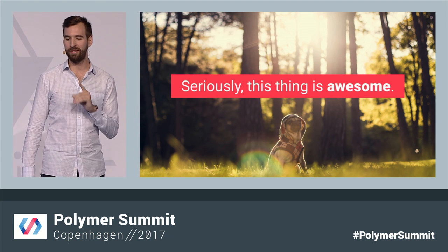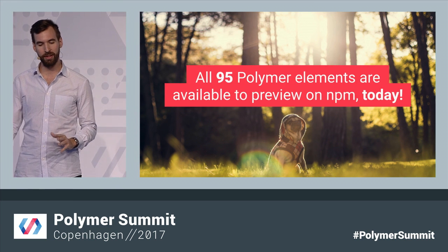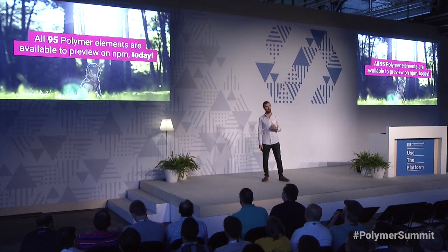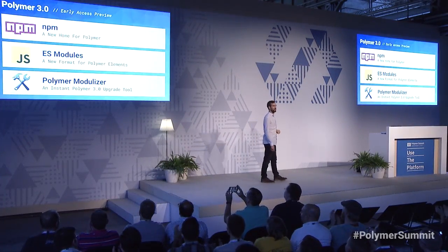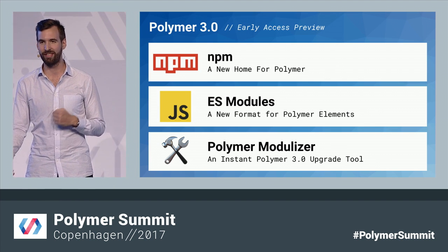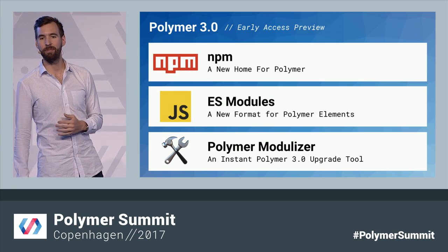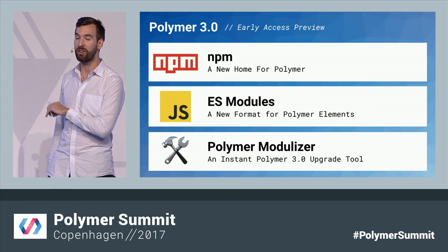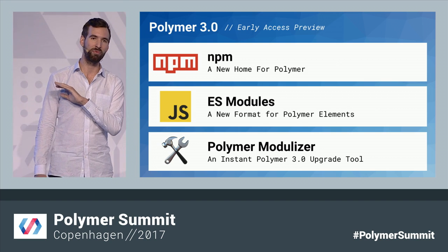I have one last exciting announcement: as of just about five minutes ago, all of the official Polymer elements have been automatically modulized and published to NPM, available today as part of our early preview of Polymer 3. So please go check them out and play around with them. NPM is the package manager for the web, and we're really excited to join that community. ES modules finally provide a native loading experience that's going to work across all browsers. And we have an automated tool, so this is going to be a really easy change.